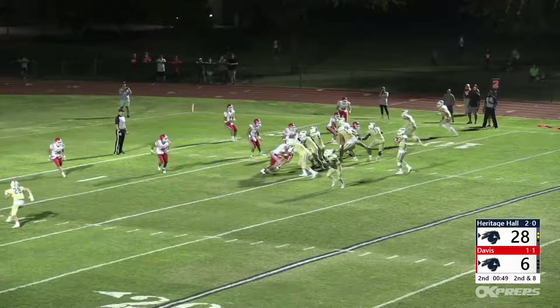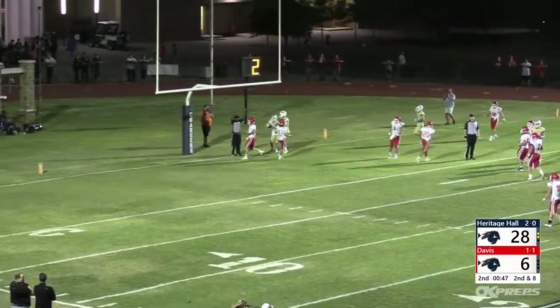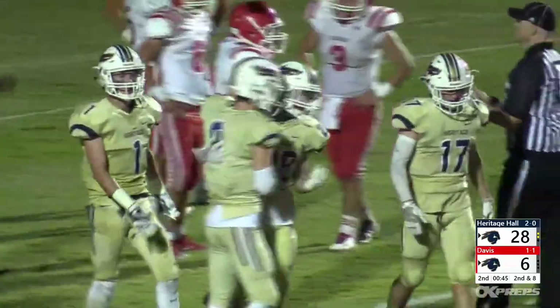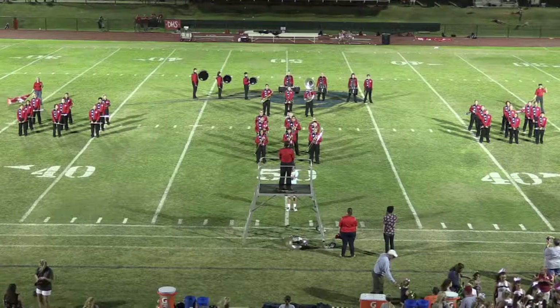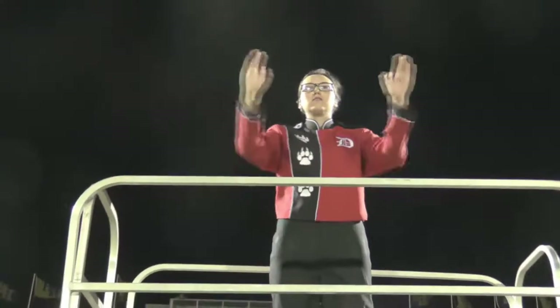A couple of plays later, Padua connected on a post route to give the Chargers a 35-6 lead at the half. As the Davis band took the field for a halftime performance, the Wolves hoped to conduct a comeback in the second half.